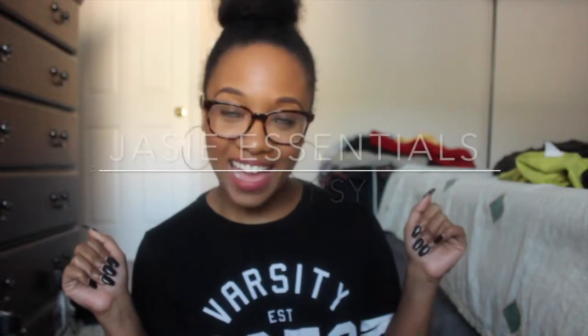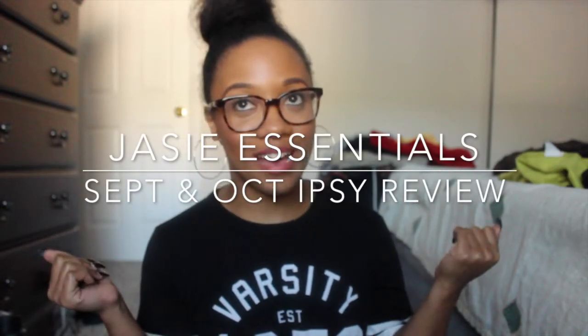Welcome back, today we are going to talk about Ipsy. If you are a new viewer, welcome to my channel. If you are a returning subscriber, thanks for coming back. And if you are someone who keeps looking at my videos but hasn't subscribed yet, you need to have a little talk with yourself and really dig deep and ask why you're not subscribing.